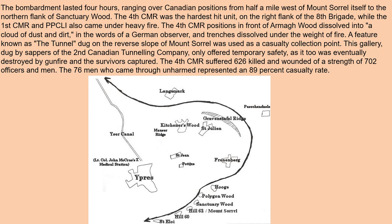Here you can see Passchendaele, Fredinburg, and the Ypres Salient, with Lieutenant Colonel John McCrae's medical station in a famous position, as well as Polygon Wood, Sanctuary Wood, Hill 62, Mount Sorrel, Hill 60, and Ypres — all these areas are in close connection.